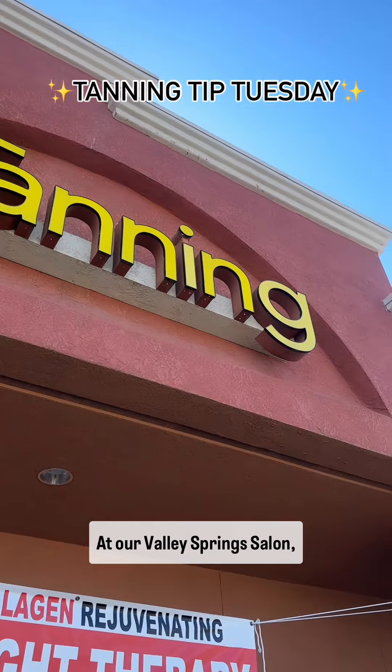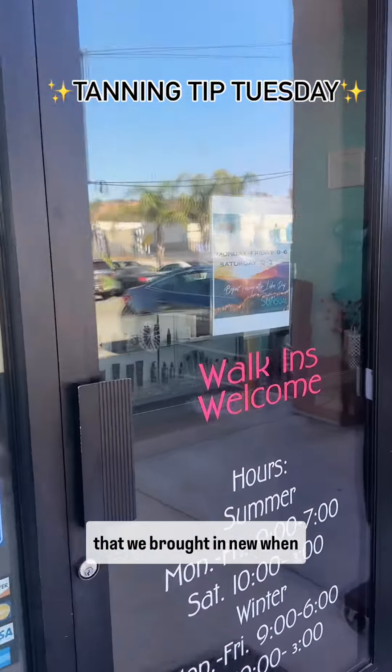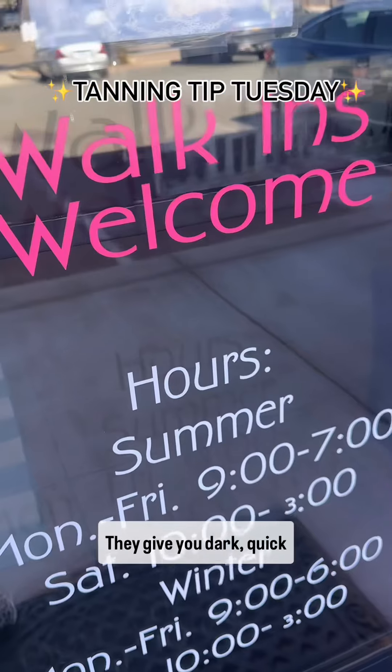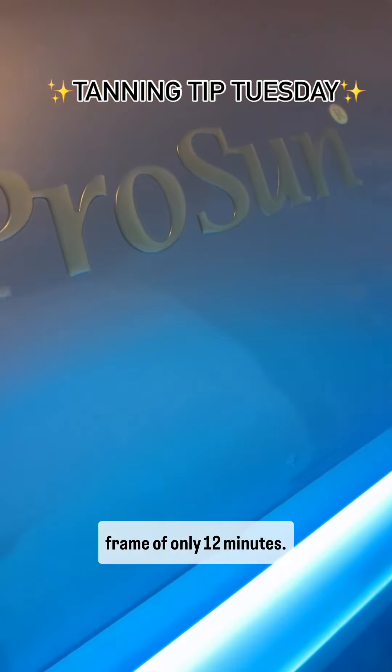At our Valley Springs salon, I love our level two beds that we brought in new when we took over the business. They give you dark, quick color and an efficient time frame of only 12 minutes.